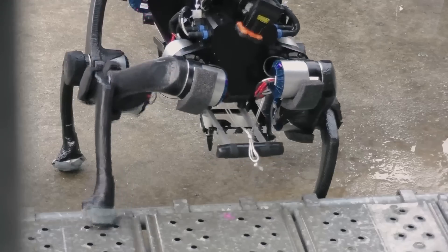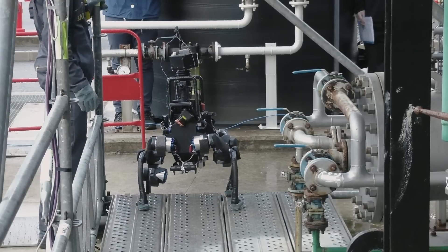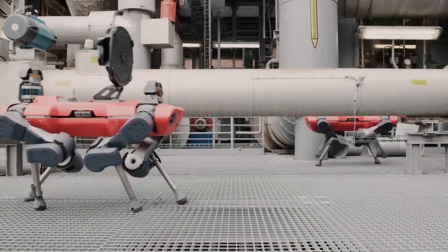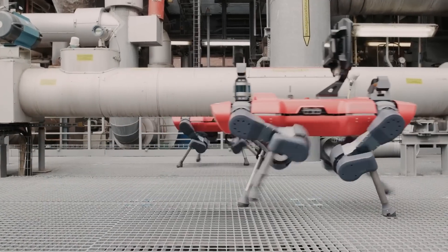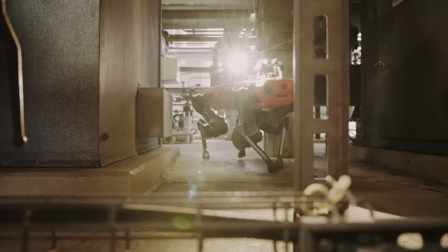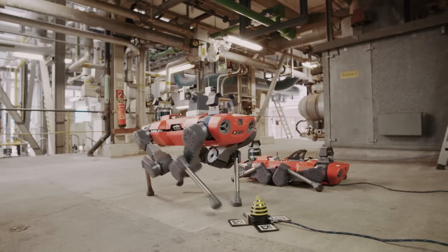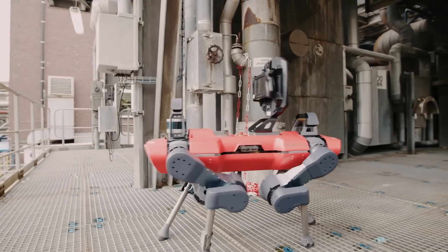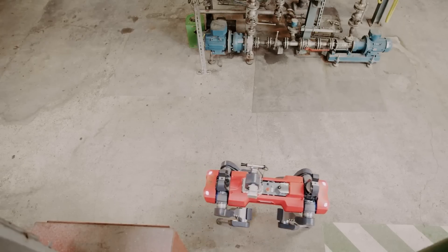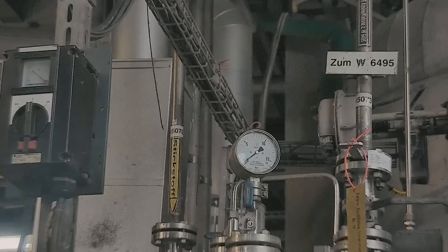Whether it's inspecting pipes in the oil and gas industry, surveying mines for safety hazards, or conducting inspections in hard-to-reach locations, AnyMal is the perfect tool for the job. In the oil and gas industry, AnyMal can be used to inspect pipelines and offshore platforms, providing a safe and efficient way to identify potential hazards and maintenance needs. In mining operations, AnyMal can navigate through difficult terrain to collect data on the location of valuable resources and identify areas of potential danger. In inspection applications, AnyMal can easily access hard-to-reach areas, performing inspections on complex structures and machinery with ease.